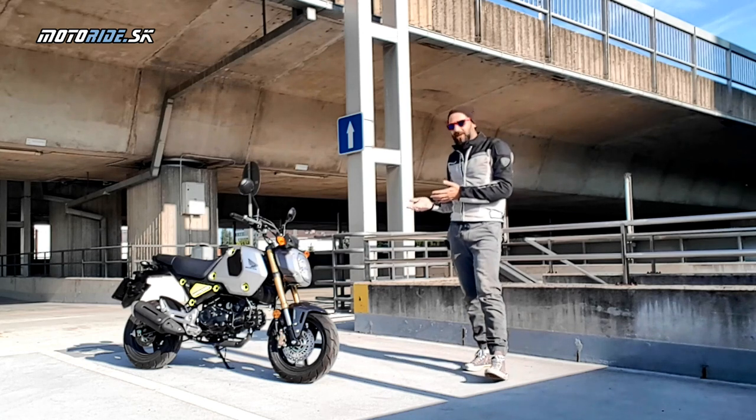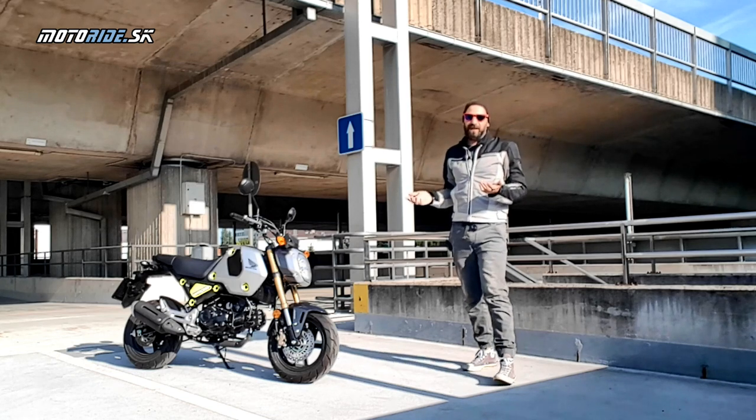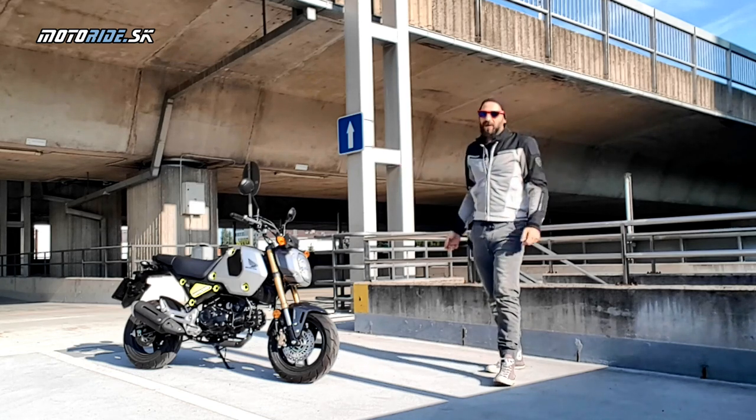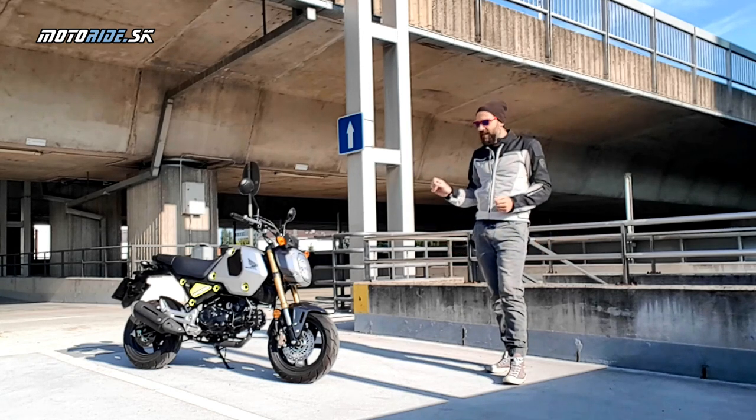Vieš, ak si na tom užíješ – paradička. Kvaltuješ, ideš – ale v meste sa ukvaltuješ, a zároveň tie béčkové vodičáky – no, tá motorka je rovno takto odpísaná.